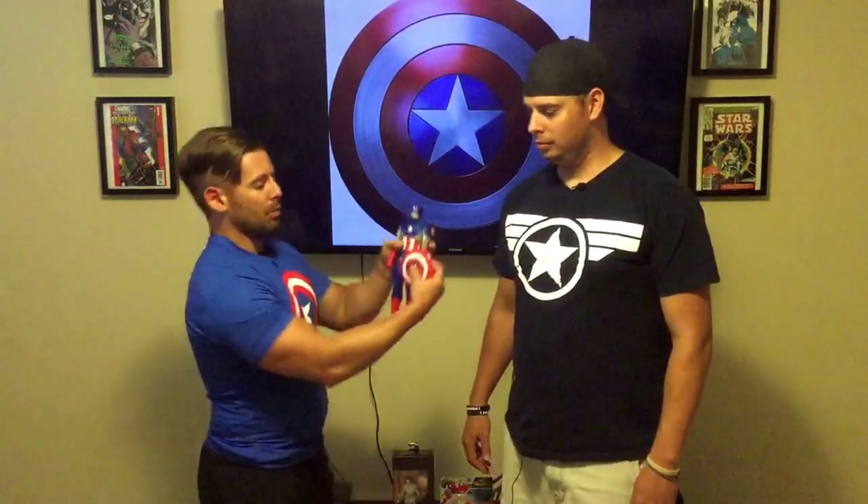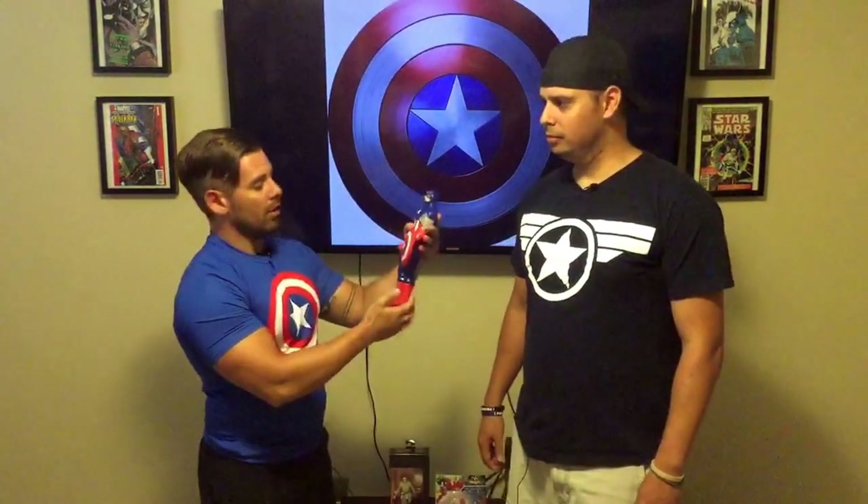You can remove the shield and put it on his back, which you see a lot of times in the movies and comics. It can also go on the side of his arm — there are little holes there that can situate it in that way as well. You can also place the shield in his hand, which is pretty cool.